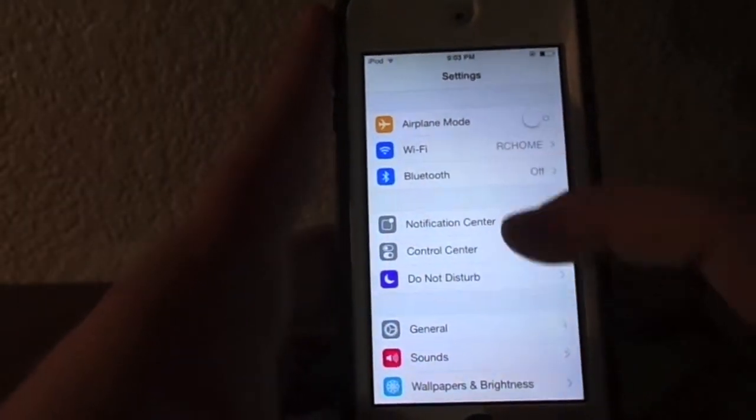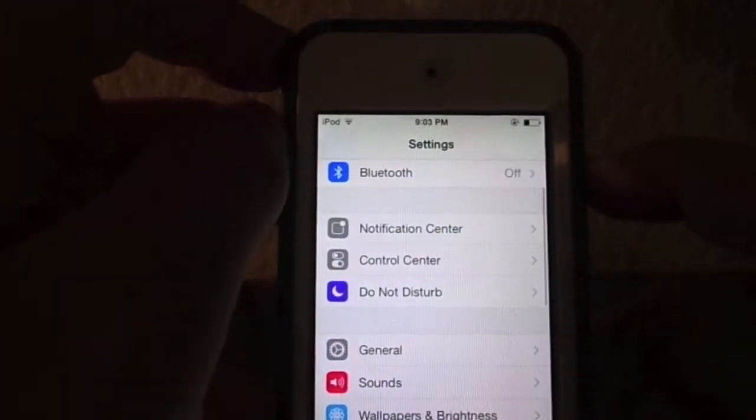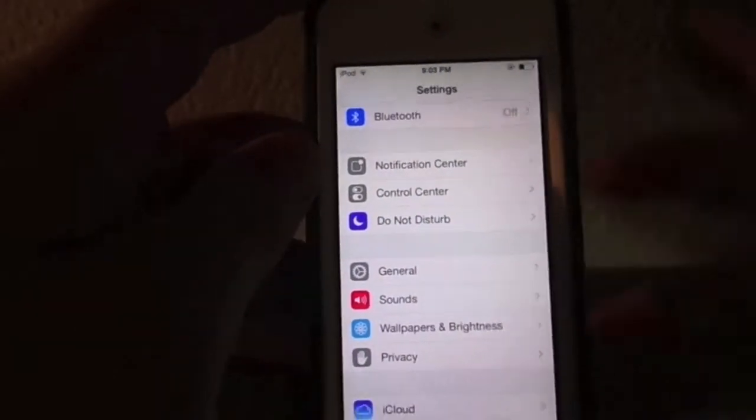You're going to go ahead and go to the Settings, and you're going to go to Bluetooth, and you're going to make sure this is off when you don't need it. It'll save you a ton of battery life.